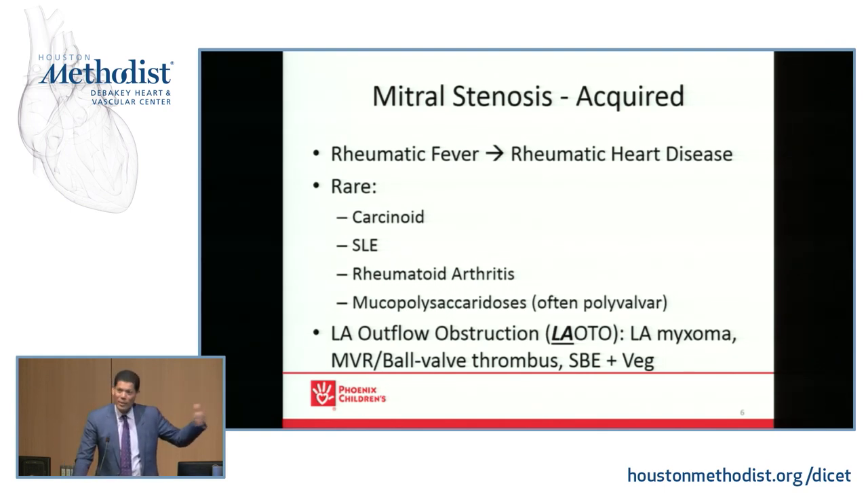These are things you've got to know because most of mitral stenosis is due to rheumatic fever — not so much in the U.S., because pediatricians and primary care folks are giving antibiotics readily, so we don't really see rheumatic heart disease primarily unless people come from a developing country. There are some rare causes: carcinoid, lupus, rheumatoid arthritis — connective tissue diseases can cause mitral valve disease. The mucopolysaccharidoses, which are often polyvalvular, also affect the mitral and often tricuspid valve.